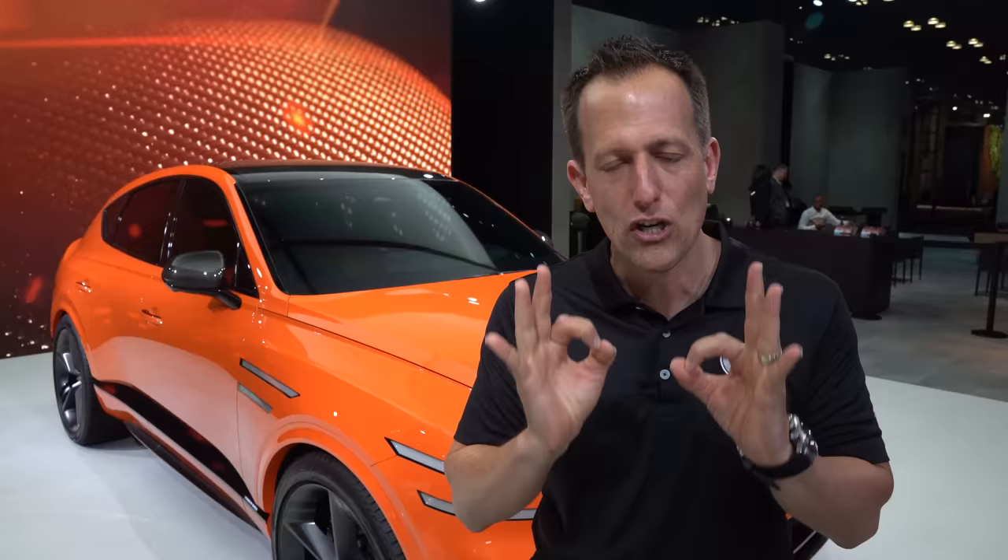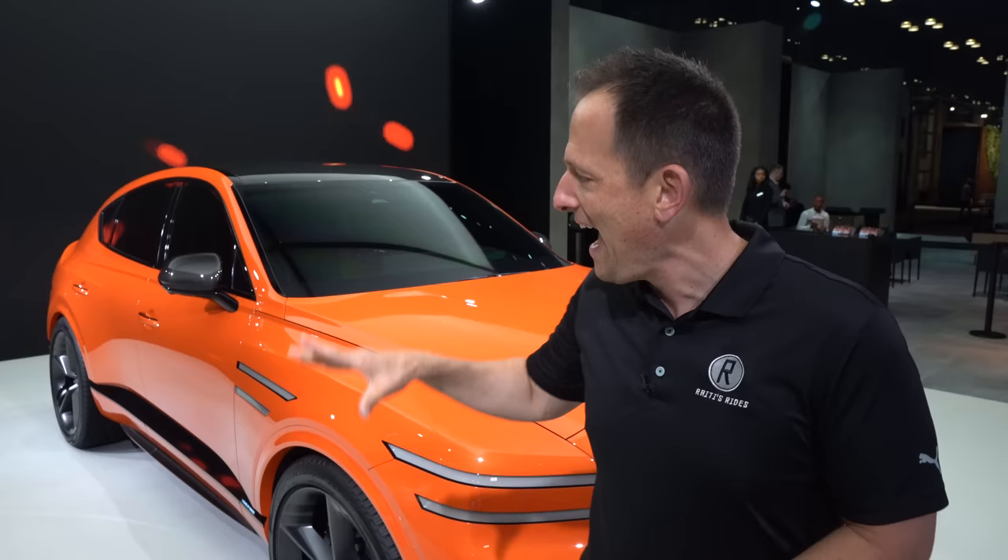Genesis, that premium brand of Hyundai, has only been around since about 2015, but boy oh boy, are things changing — not only in the auto industry, but definitely for this brand. Really increasing their lineup, going from strictly just sedans to now bringing SUVs, starting with the GV80, the GV70, and then of course electrifying some of their lineup and bringing a special GV60, which is full electrification.